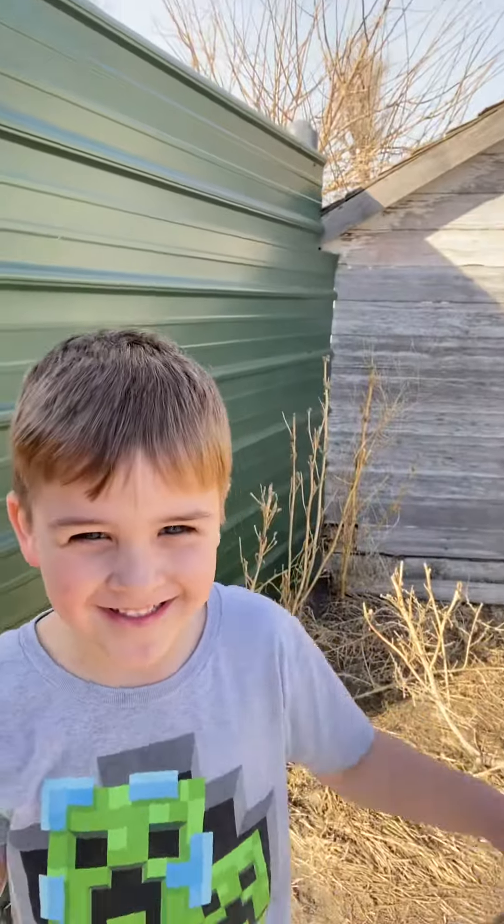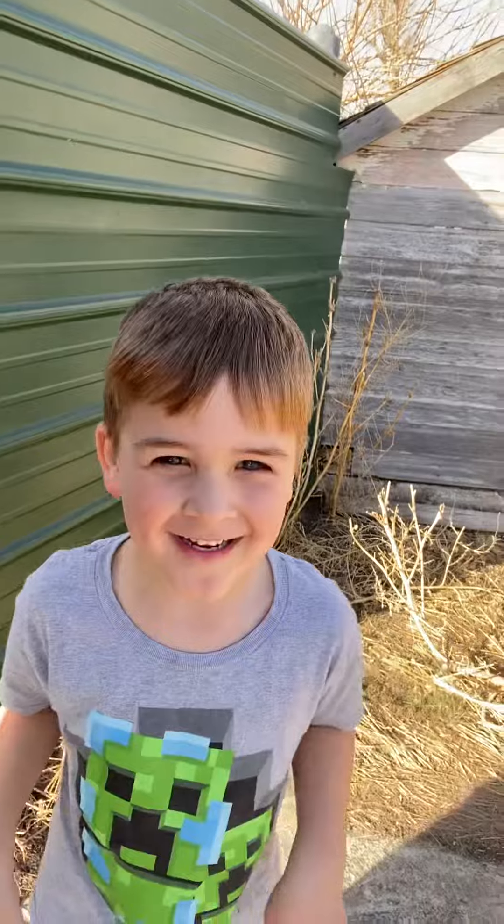Hello! Ronan says hello! I have a creeper shirt on — he's got a creeper shirt.